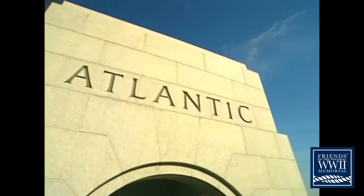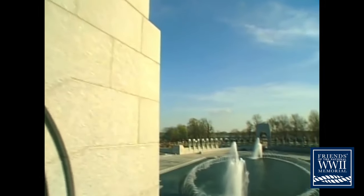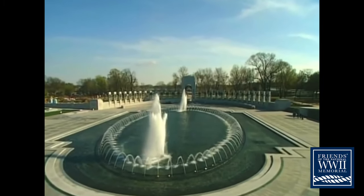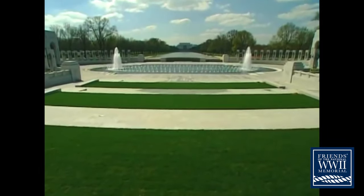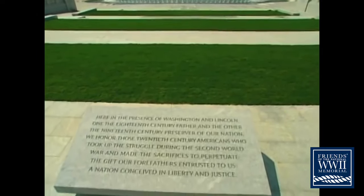They've been called the greatest generation that ever lived, and Americans everywhere have helped create this memorial to say thank you. Come with me and discover the special significance built into the granite and bronze of this memorial.